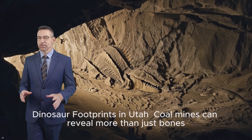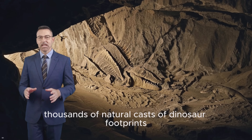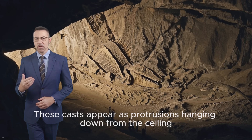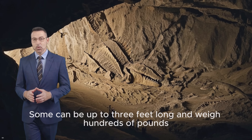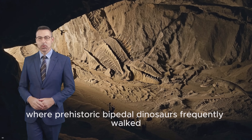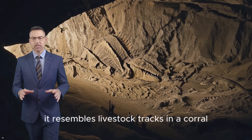Dinosaur footprints in Utah: coal mines can reveal more than just bones. In Spring Canyon, Utah, thousands of natural casts of dinosaur footprints were discovered in the roof surface of a coal mine. These casts appear as protrusions hanging down from the ceiling. Some can be up to three feet long and weigh hundreds of pounds. These casts often form trackways where prehistoric bipedal dinosaurs frequently walked. In some areas, the mine roof is so covered with overlapping tracks it resembles livestock tracks in a corral.